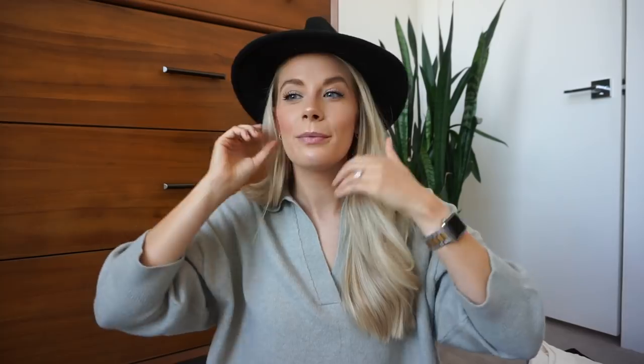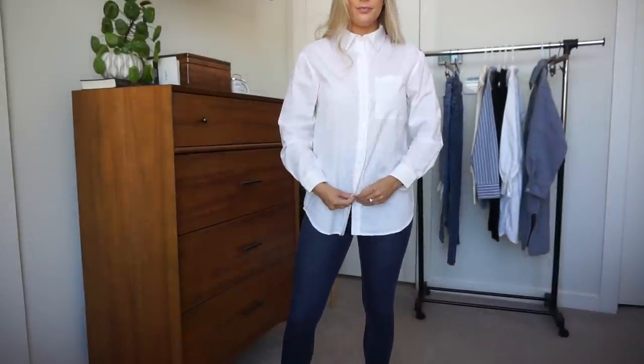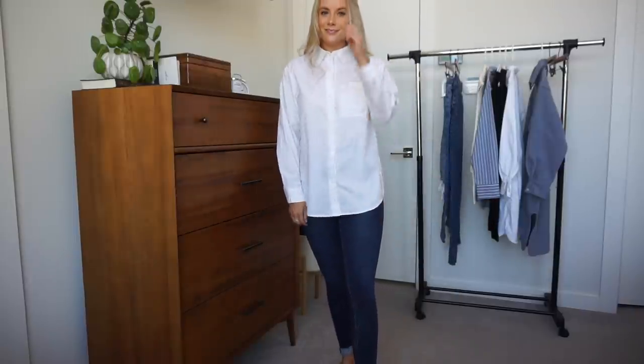I also grabbed a white button-down to refresh my basics — just to look fresh and structured rather than dingy. I got this in an XXS just to have it more fitted, and it's still big, so size down seriously. It's not super thick and is a bit see-through, so not high quality. If you wear button-downs all the time you might want to invest more, but for wearing under sweaters and things it's totally fine. A crisp white button-down with dark jeans is just so cute.